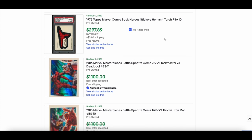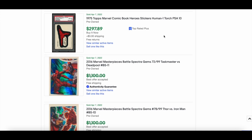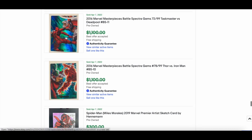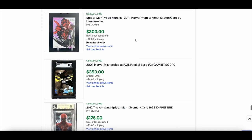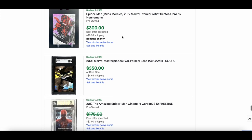A 1975 comic book hero sticker PSA 10 Human Torch went for $297. Some more BSGs — a Taskmaster Deadpool card, a fantastic card — going to be around the $1,000 mark. Just a sweet looking card; those BSGs are very nice. Also a Spider-Man sketch card featuring Miles and a nice premier sketch.